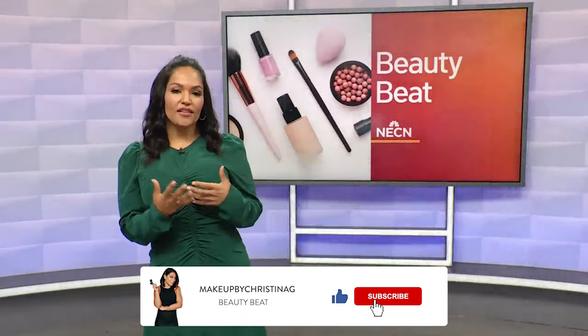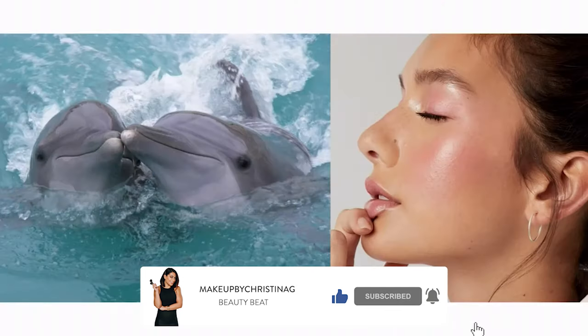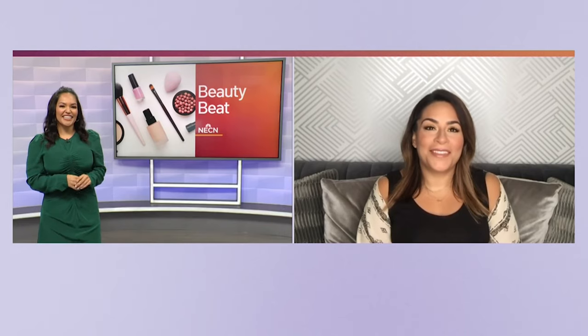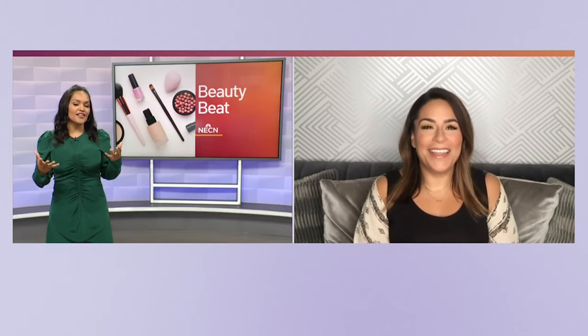We know the dewy skin trend, the glass skin trend, but what about the dolphin skin trend? Apparently it's been around for a while, but it's recently been trending on accounts like PopSugar and all throughout social media. So here to break down that latest trend is our beauty expert, Christina Gallardo. So people want to know what dolphin skin is — and by people, I mean myself. How do we get this dolphin skin that we see popping up?